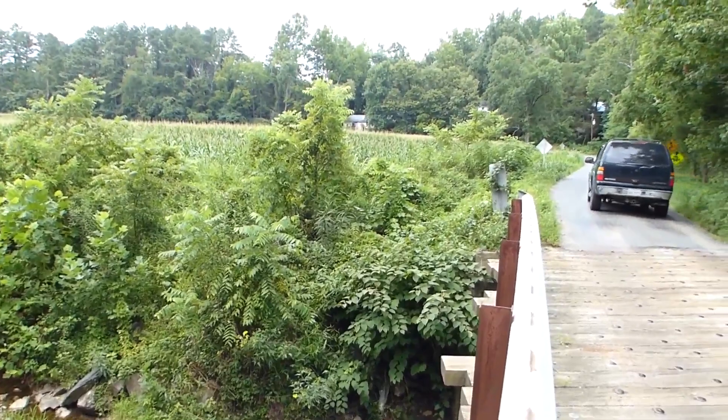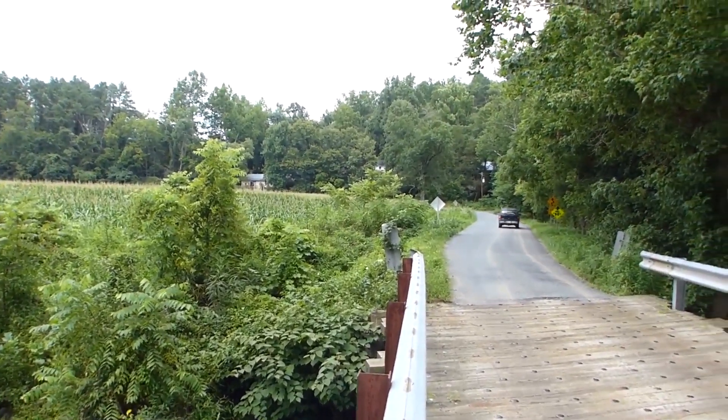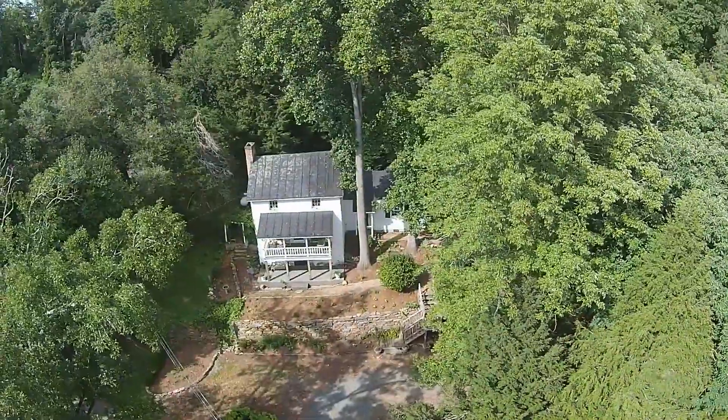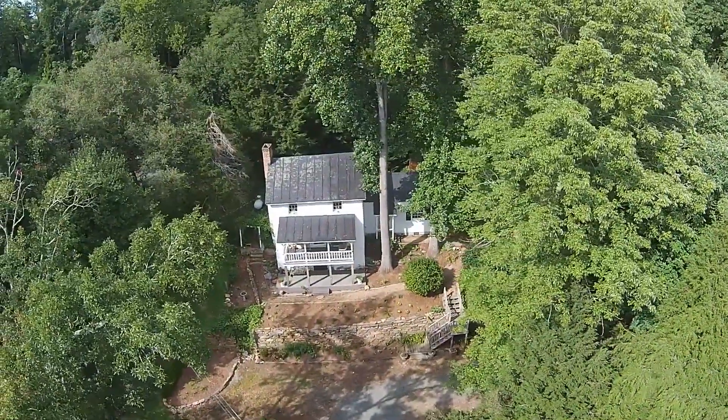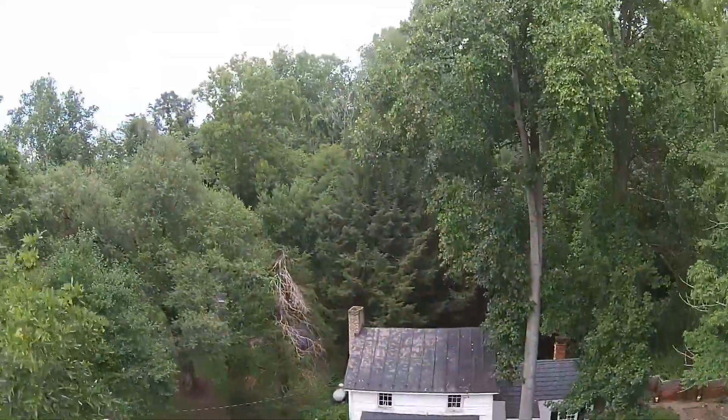Crossing the bridge and just up the road, we find the non-adjoining heavily wooded 2.9-acre parcel, where we find the historic log frame Jarman's Mill House with metal roof, weatherboard siding, and stone foundation.